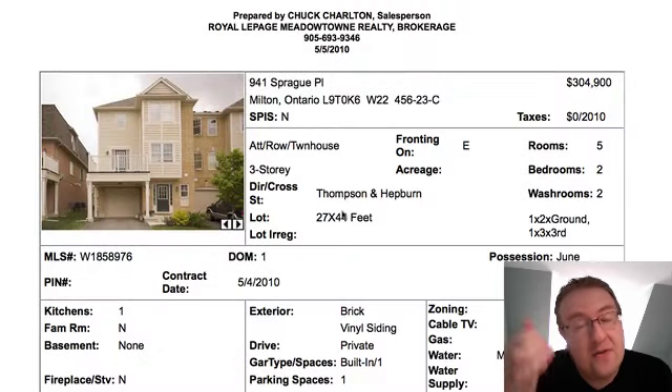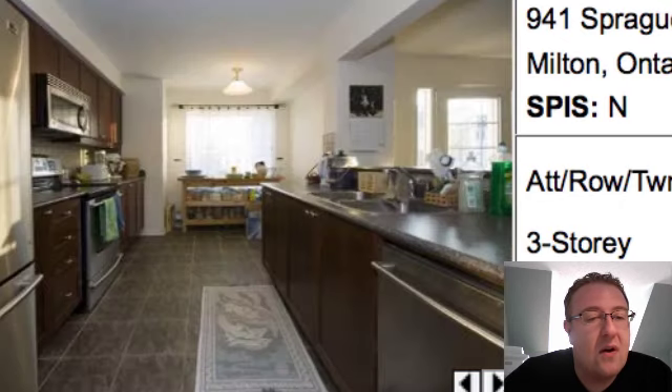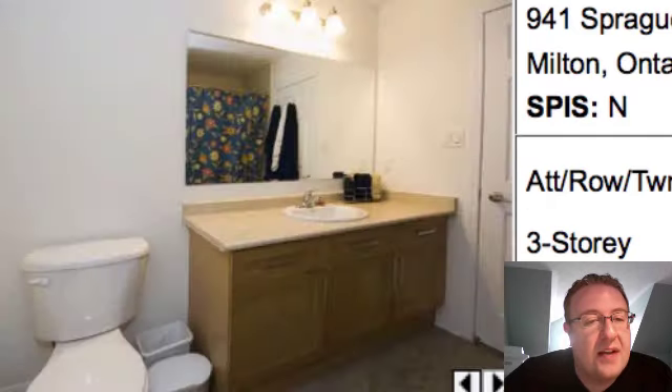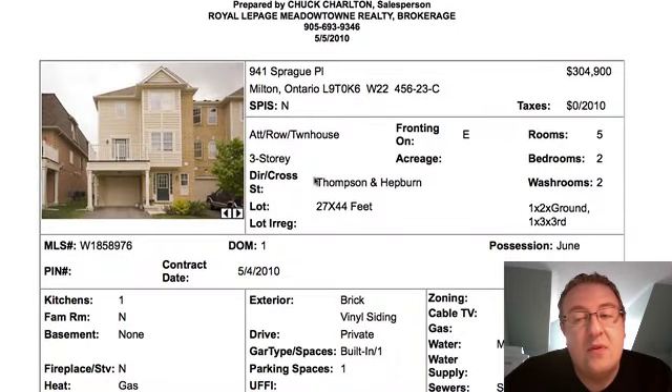So today's a little short list. There's only six of them, and the first one up is 941 Sprague, listed at $304,900. It's an end unit, and typically these are about 1,300 square feet. There's hardwood floors and a very open concept design. It's priced really well with those hardwood floors.